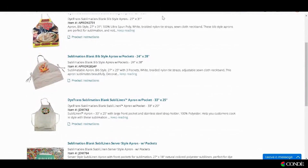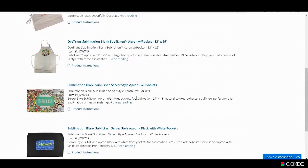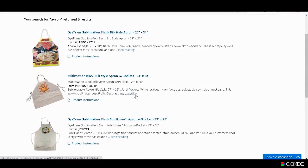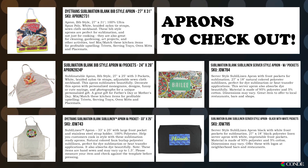Conde Systems has five aprons. Two of these are the half aprons that have pockets, and the other three are more of your traditional apron that goes around your neck and ties in the back. But any of these five aprons would be a good product to sell on Etsy.